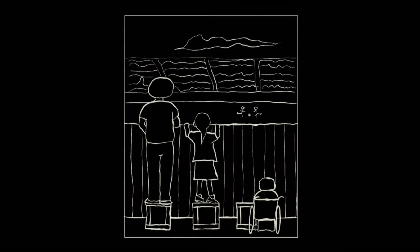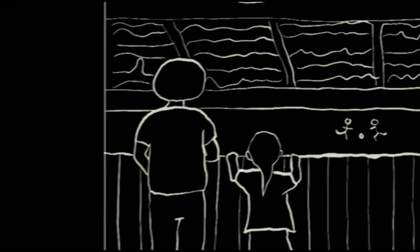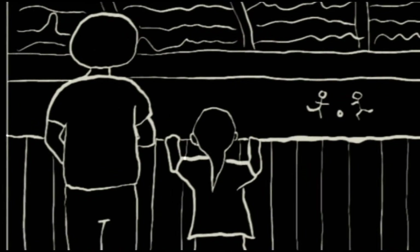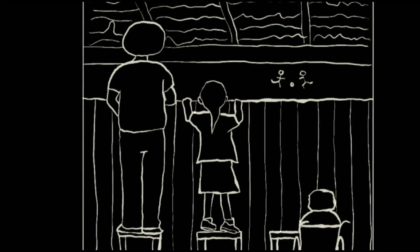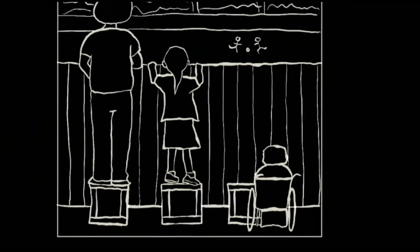But obviously that's not working, because our tall friend is now super tall and sees very clearly over the fence. While our short girl can just barely see — she's still kind of on her tiptoes and struggling to see the game. While the person in the wheelchair can't see at all, and they can't even get on the box.